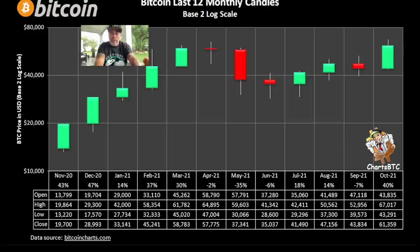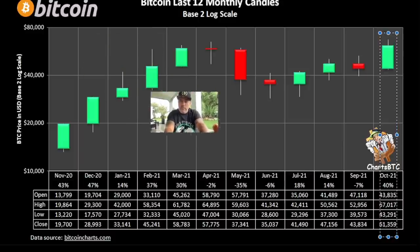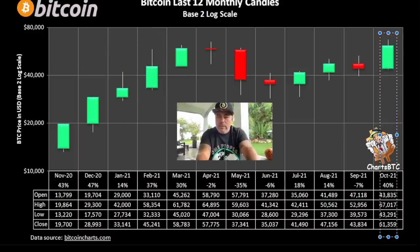Next chart — the last 12 monthly candles of Bitcoin. I love this. It's green, red, green, red — a nice alternating pattern — and now we have this beautiful green candle, a 40% candle. Looking at the last year, we've had a lot of positive months: November 2020 was 40%, December was 47%. April, May, and June were not that good, but on average all the months during this bull run have been pretty awesome.